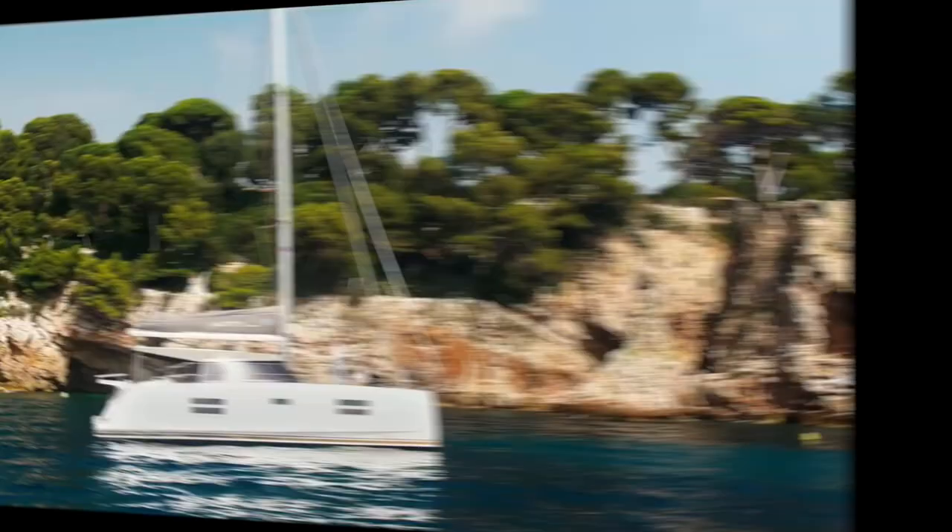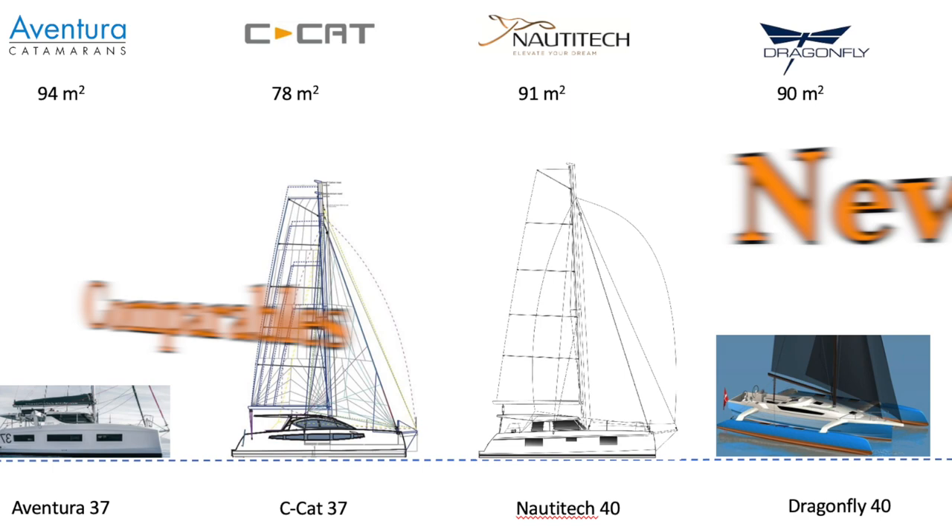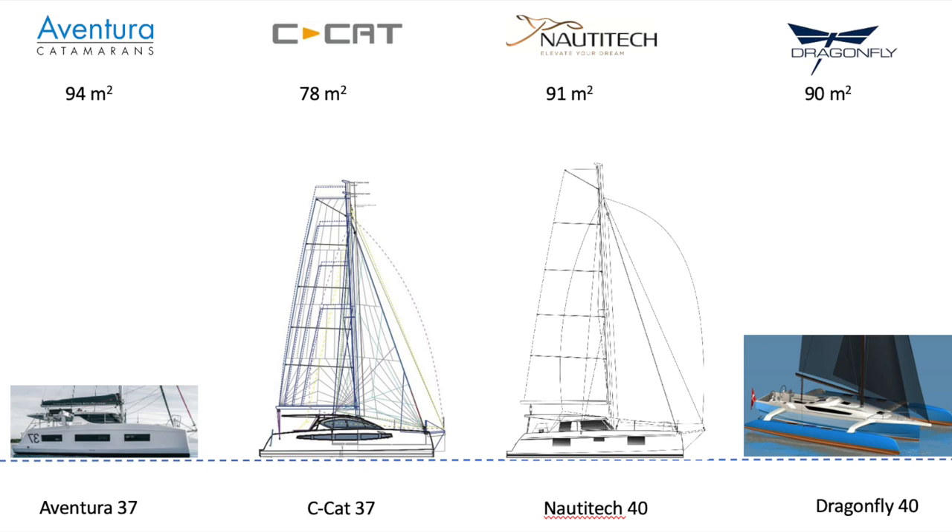Looking at the new comparables — the Aventura 37, the Seacat 37, the Nautitec 40 Open, and the Dragonfly 40 — as we look at their upwind sail area, you can see the Aventura 37 is in the lead. Bear in mind though that I always choose the standard sail configuration, which in the case of the Aventura is an overlapping jib and not a self-tacking jib. The rest of them have a self-tacking jib and thus have perceived lower upwind sail area. The Nautitec is doing quite well at 91 square meters, then the Dragonfly at 90, and the Seacat at 37.